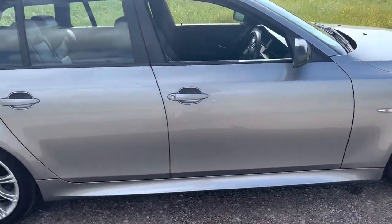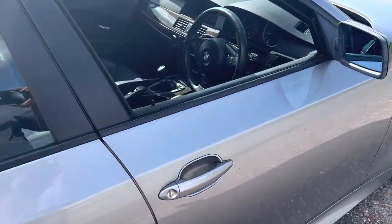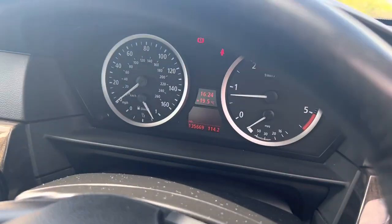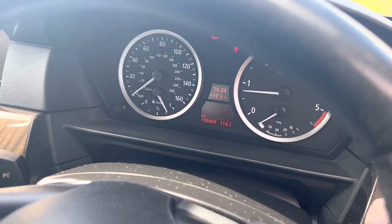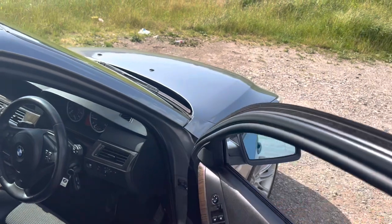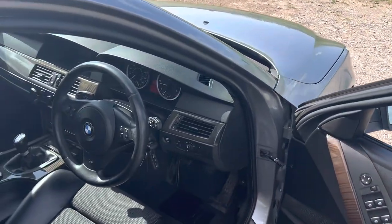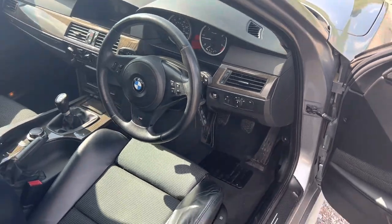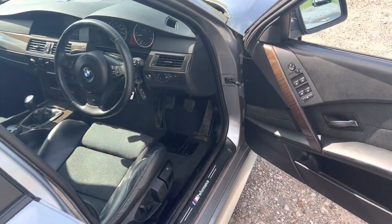The boot is massive — you can fold the back seats down to make it even bigger. It's one of the biggest cars you can get for boot space. The mileage isn't bad either; it's only done 135,669 miles from new, which for its age isn't bad at all. These cars are pretty bulletproof as long as they're looked after and maintained regularly.